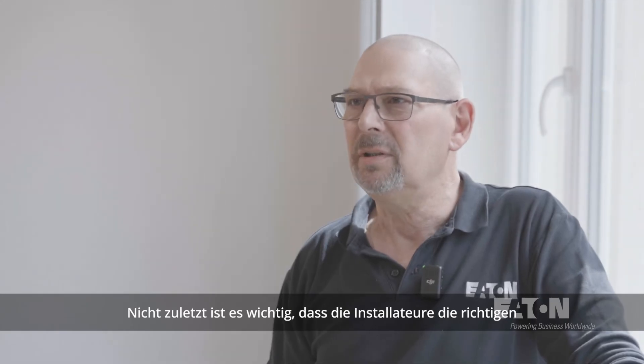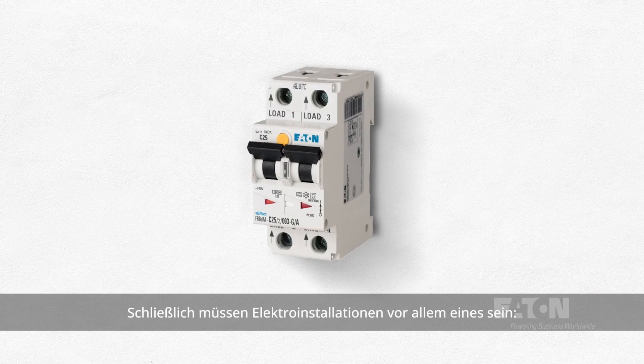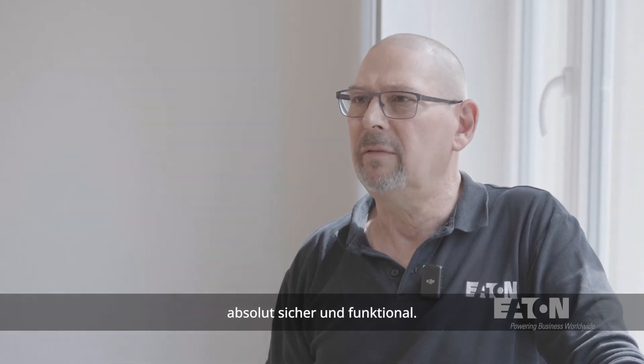Finally, but not least, it is important that installers identify the correct components such as RCCBs or RCBOs for safety. After all, above all else, electrical installation needs to be completely safe and functional.